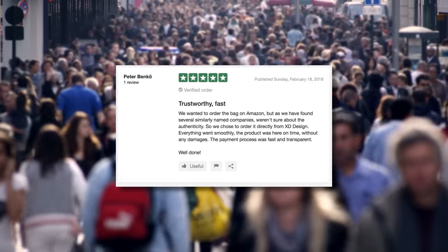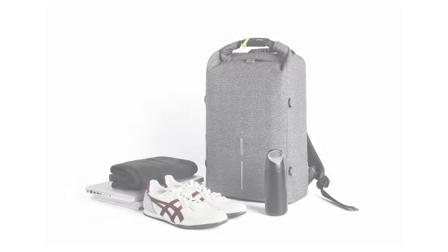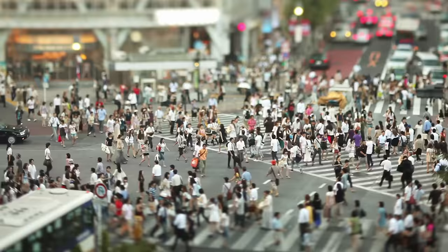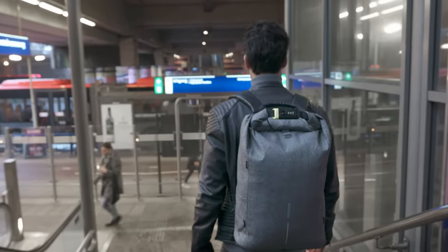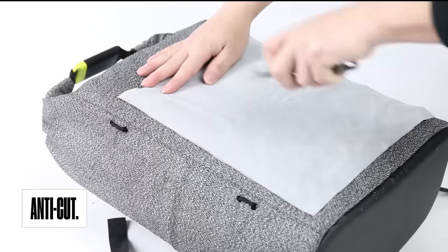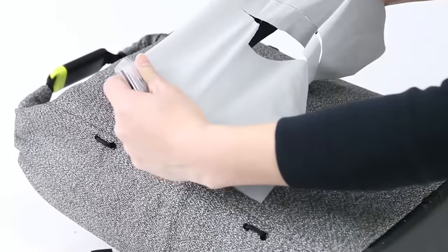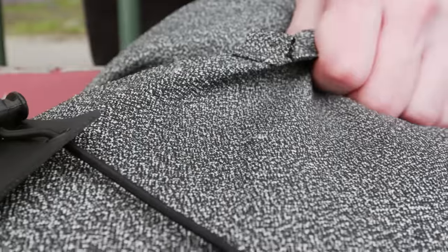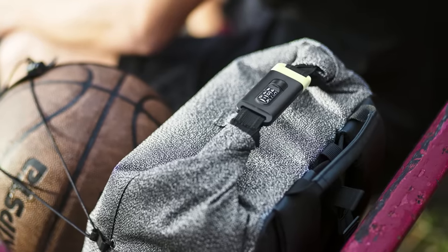We are receiving glowing reviews every day on our products. The Bobby Urban is the perfect travel companion when finding your way through the urban jungle. Made entirely out of anti-cut material, this bag is impenetrable to thieves. Not only is the main fabric cut-proof, but the top lining includes an integrated steel bar and is made from special anti-cut webbing. Hiding all zippers when closing the bag makes it impossible to get in.